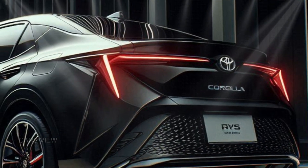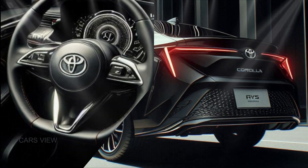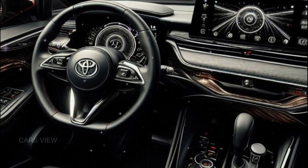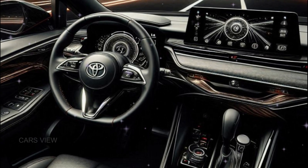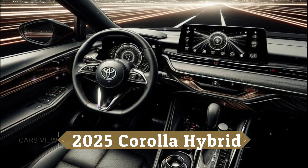The sculpted sides flow seamlessly into the rear, where sleek tail lights and a subtle spoiler add a sporty touch. Step inside and you're greeted by a cabin that's as modern as it is comfortable.